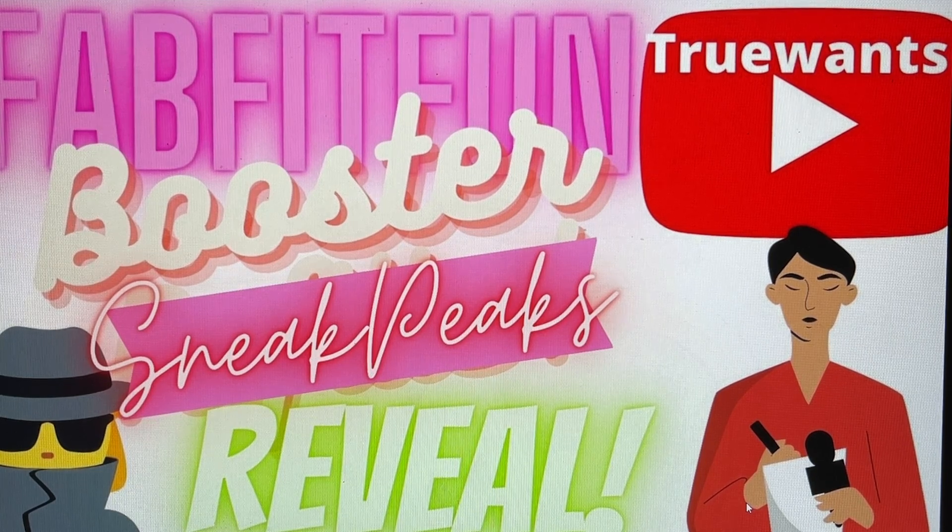Please share in the comments what you're thinking about the FabFitFun summer box and what you are choosing — I love to know that because it helps with my decisions, and that is your voice being heard through our comment section. I do reply back to everybody in the comments, so please take the time to share with me. Don't forget to subscribe to this channel, hit that bell to stay in the know, and I really appreciate the thumbs up if you enjoy this content. Take care everybody, continue to stay safe and well, and I'll see you all soon. Bye for now!